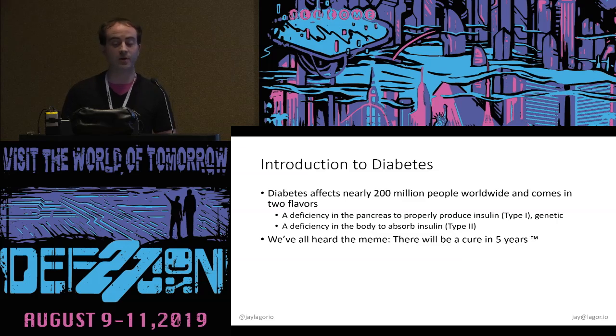All of us with this disease have heard the meme: there will be a cure in five years. Certainly, ten years ago at a hospital bedside, that is what the doctor told me nearly immediately. Five years later, and five years after that, there is still no cure.